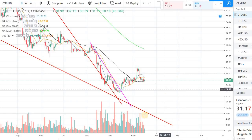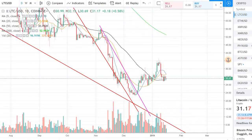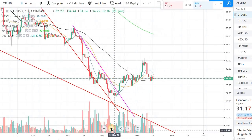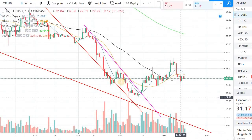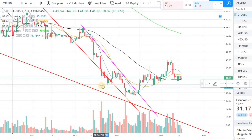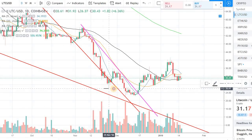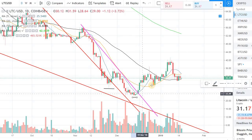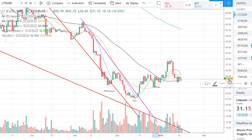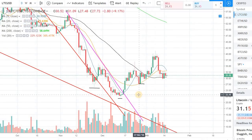Litecoin had this drop back in December, and if you look at the daily chart, there was a nice inverse head and shoulder pattern that took place. You can see a left shoulder here, a head, and a right shoulder — a clear inverse head and shoulder pattern on the daily chart.